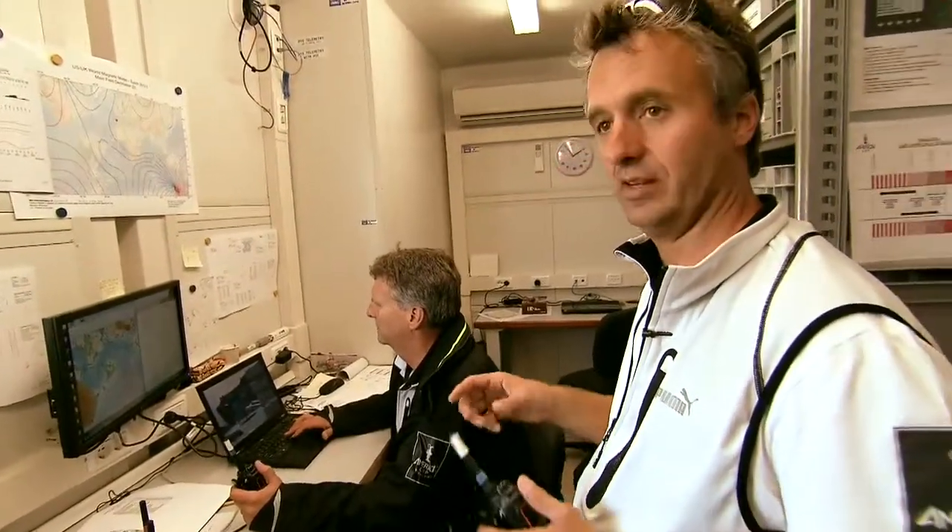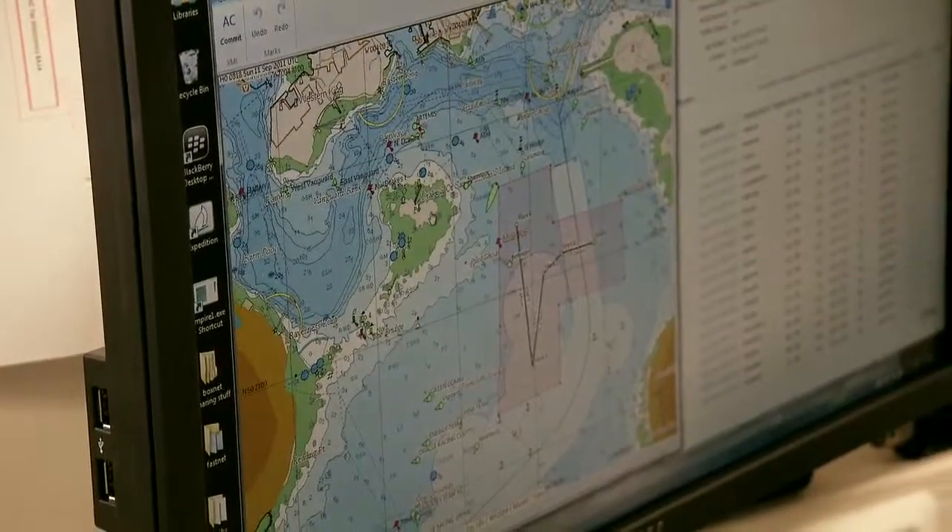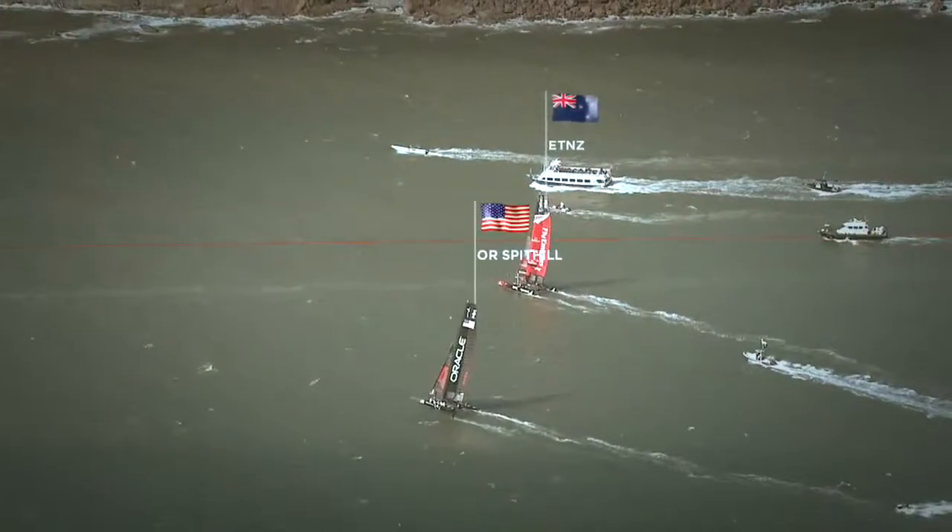Stan is monitoring the race officer boat, the mark boats, the umpire boats, and the marshal boats, as well as the nine race yachts. All the feeds are coming in here where they will be distributed to the graphics and LiveLine team.